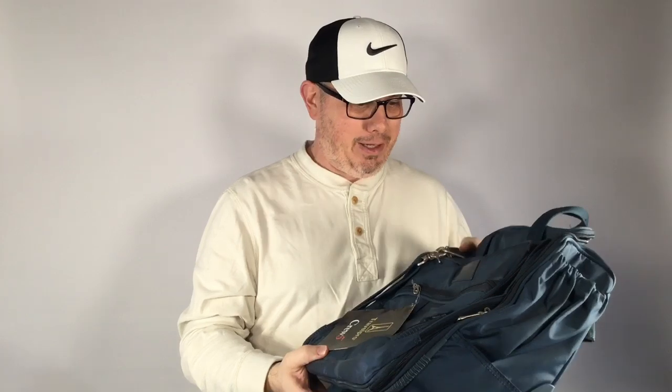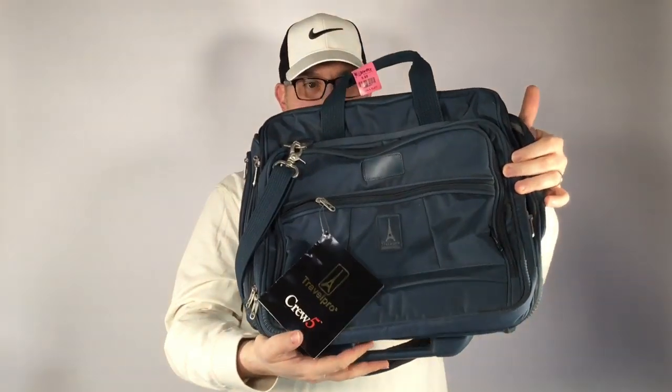On to some hard goods — picked up this Travel Pro Crew 5 carry-on bag with rollers. It's technically new with tags but has some shelf wear, so I'll list it as like-new other. I got this for five bucks and it'll sell for about 50 to 60 dollars. Just search Travel Pro Crew 5 and you'll see. Pretty nice little pickup.